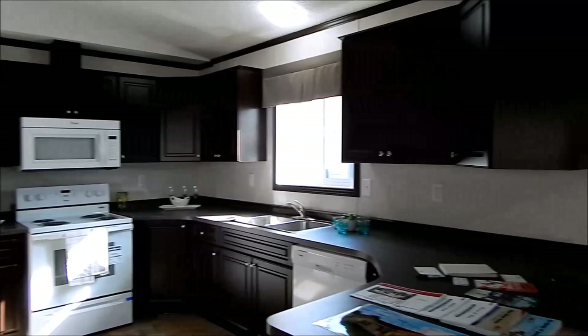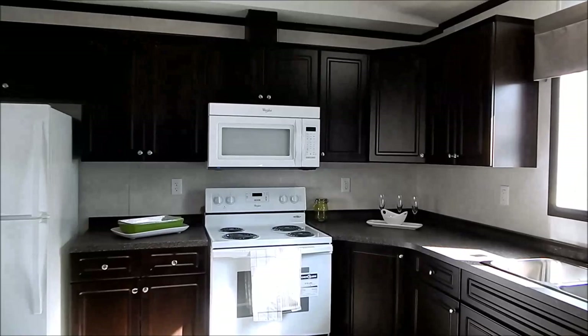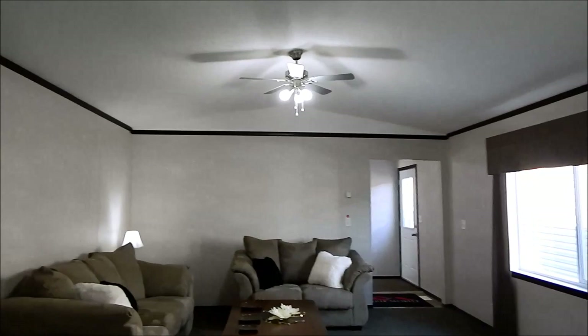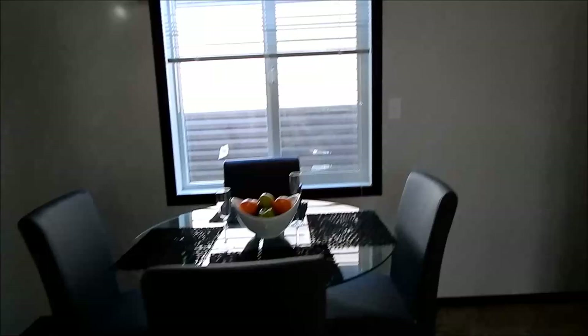We have four appliances in white as standard — we added microwave, range, and dishwasher. Basically a standard kitchen, standard sink. The windows will be dual pane sliders, ceiling fan, and basic dining area.